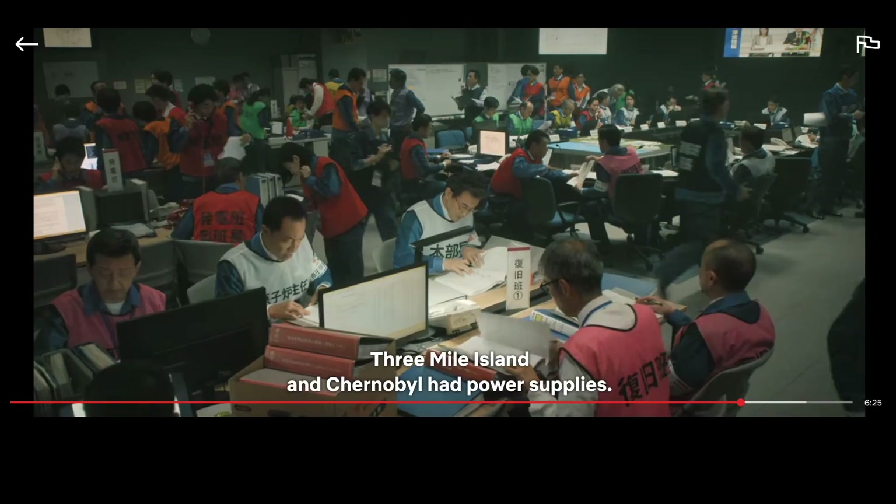Three Mile Island had a good design but bad operators. Chernobyl had a bad design and bad operators. Fukushima, by most standards for the time, had a great design and good operators — but they didn't anticipate this big of an earthquake and tsunami.